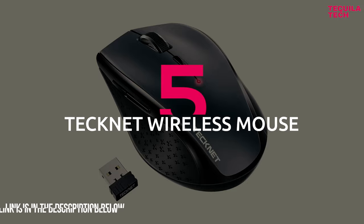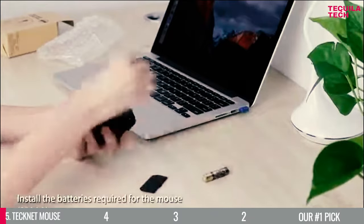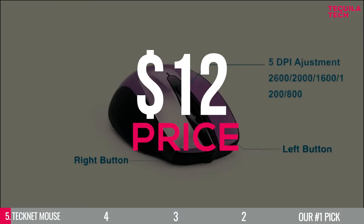Number 5: TechNet Wireless Mouse. Designed with both right and left-handed users in mind, it's simple to set up and use right out of the box, and at an incredible price of only $12.